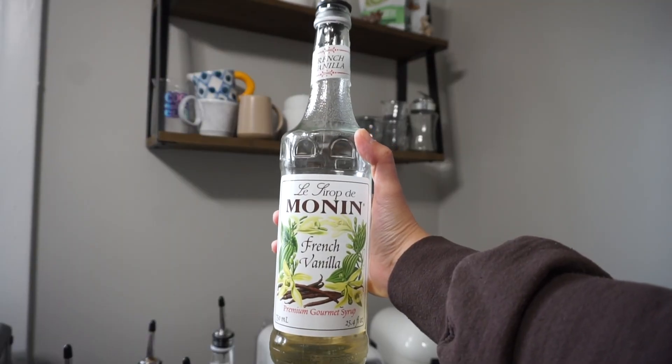First we're going to start with Monin, and just really basic and classic is the French Vanilla. I've enjoyed this syrup so much — I do cold foams with it, hot foams, iced lattes, hot lattes, matcha. This is overall really good to have, so if you're wanting to add any sort of vanilla syrup to your collection from Monin, they do a really good French Vanilla.